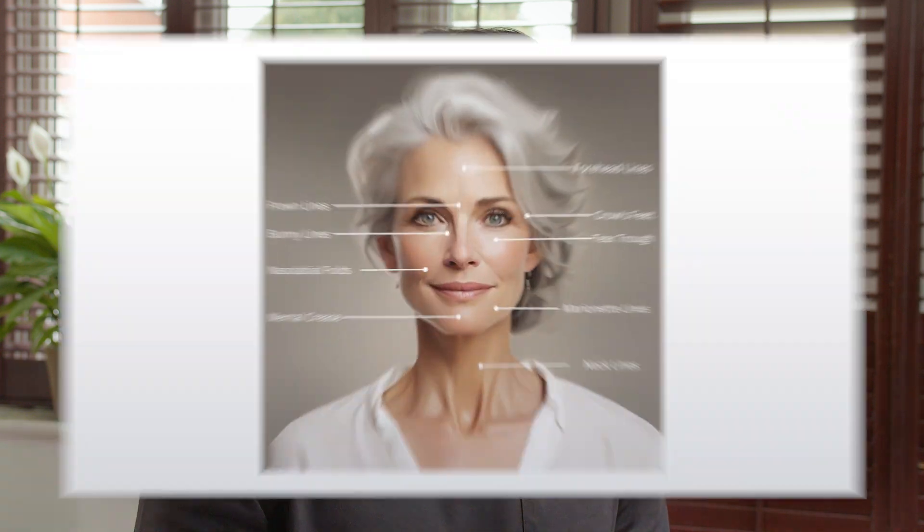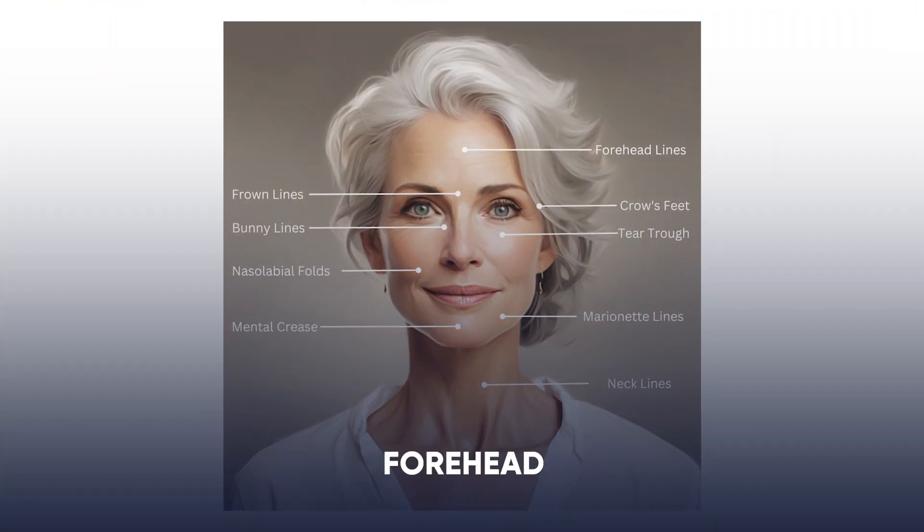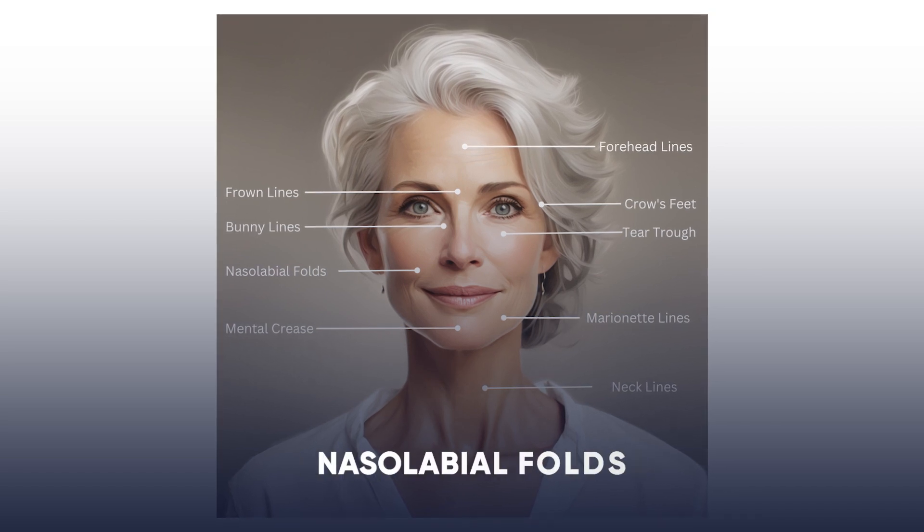Certain areas of the face have a higher risk for this complication. These include the forehead, the frown lines, nose, and nasolabial folds. But while these are considered higher risk areas, I still do not consider them as higher risk, and I'll explain that once we get into the stats.